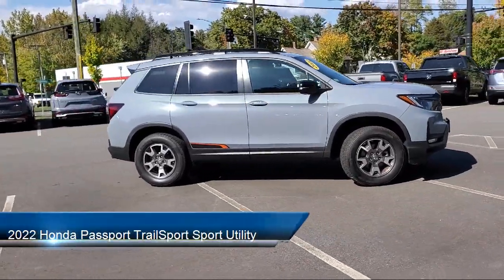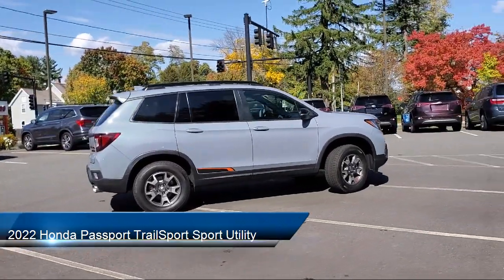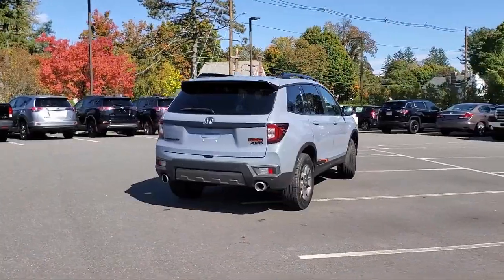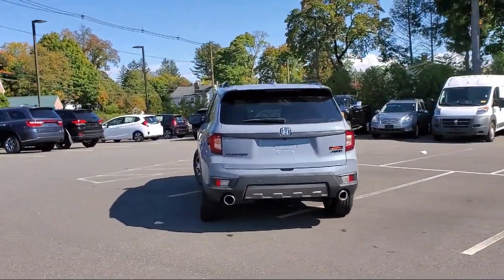It comes equipped with auto high-beam headlamp control, roof rack, Sirius XM satellite radio, rear view camera, heated front seats, heated door mirrors, and keyless entry.